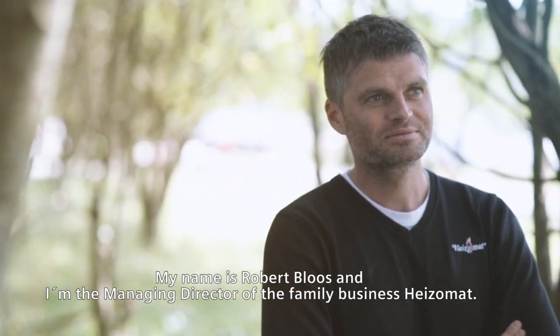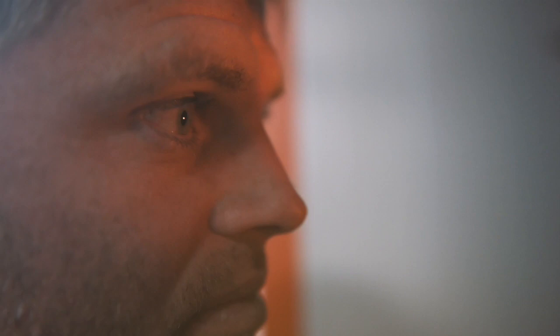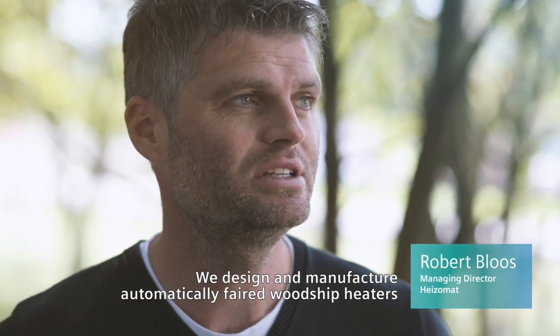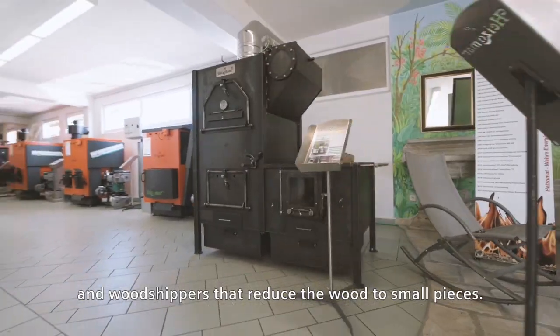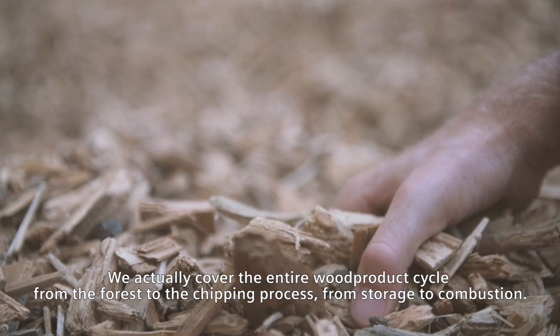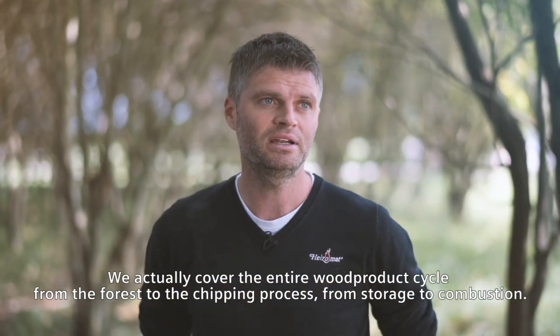I'm Robert Bloes and I'm the managing director of our family business Heizomat. We design and manufacture automatically fed wood chip heaters and wood chippers that reduce the wood to small pieces. We actually cover the entire wood product cycle, from the forest to the chipping process, from storage to combustion.